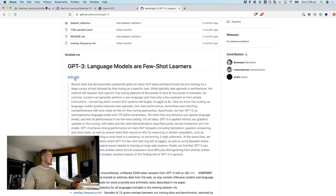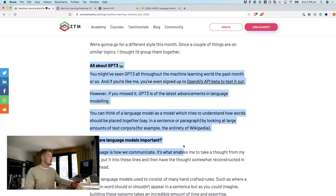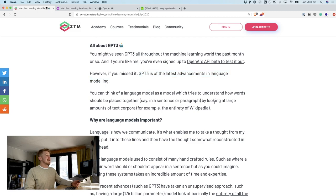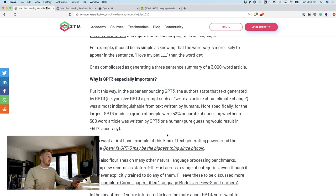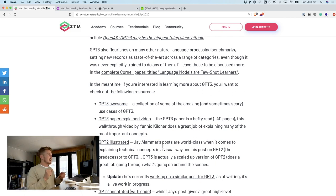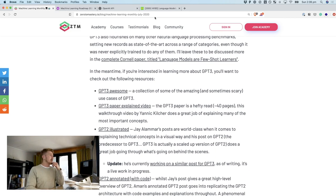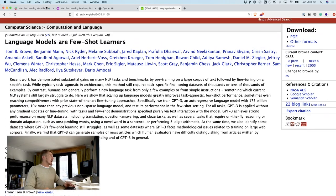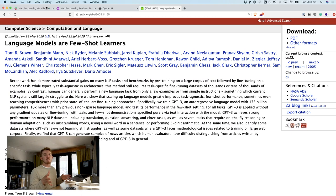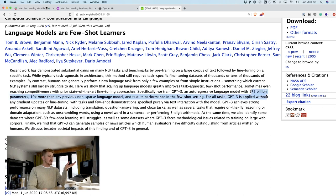GPT-3 is a massive language model. Here's the paper. GPT-3 is the latest advancement in language modeling. The most interesting thing about GPT-3 is that for all tasks, GPT-3 is applied without any gradient updates or fine-tuning, with tasks and few-shot demonstrations specified purely via text interaction with the model. And what that means is that OpenAI gathered basically the entire text that lives on the internet. They grabbed the Common Crawl dataset — an open repository of web crawl data. And 175 billion parameters, 10 times more than any previous non-sparse language model.